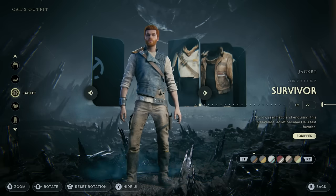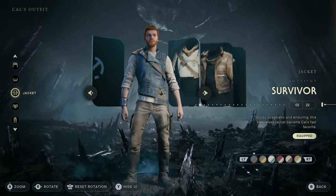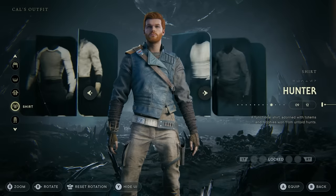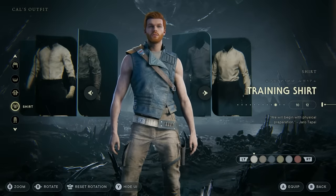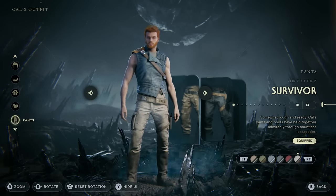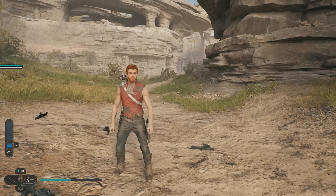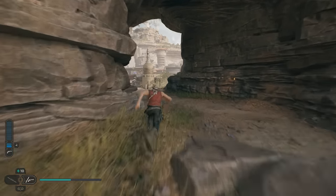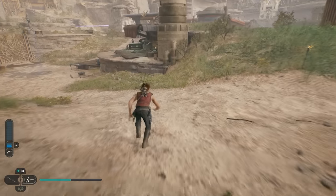For the final outfit, we're keeping it pretty simple and using the default survivor outfit — but changing it up. We remove the sleeves by putting the training shirt underneath, stick with the survivor pants made light, and for the jacket we can either keep it blue or make it a nice red. Even though this is the starter outfit, changing it to red and removing the sleeves makes a huge difference — it looks like a completely new outfit compared to what you had at the start of the game.